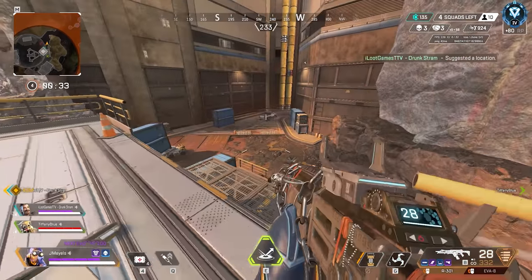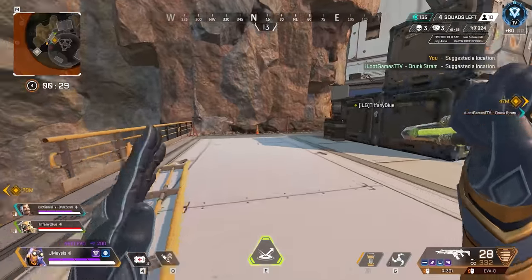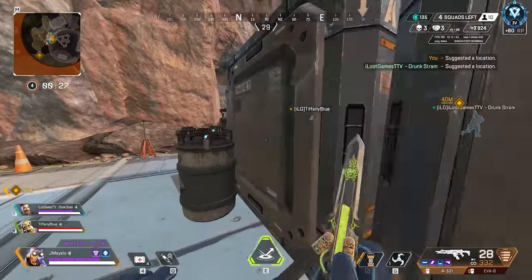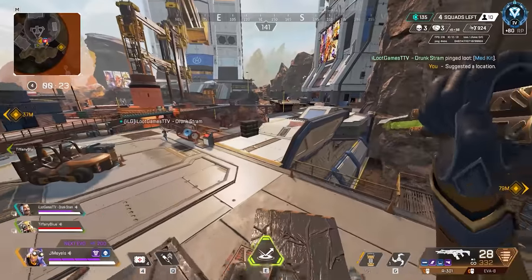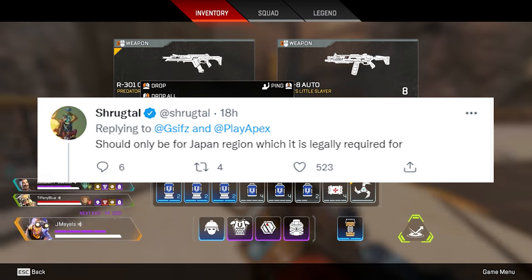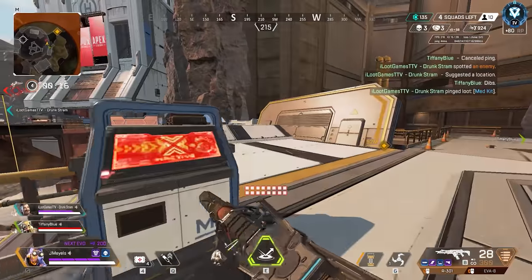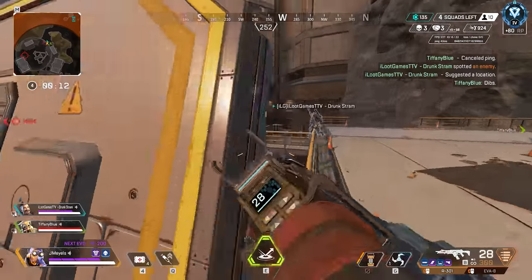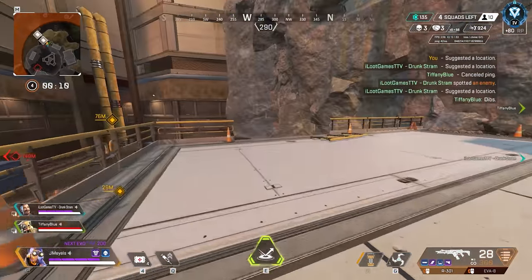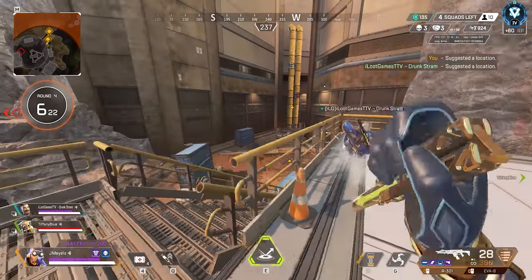Why on earth would Apex coins be expiring? We did some research — well, we read the comments — and there is an explanation. Shrugtall started off saying this should only be for the Japan region, which it is legally required for them. People in the comments backed it up saying it's only Japan, with someone even saying it's actually Belgium.